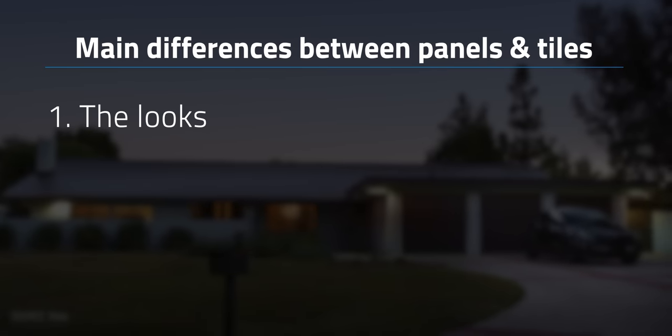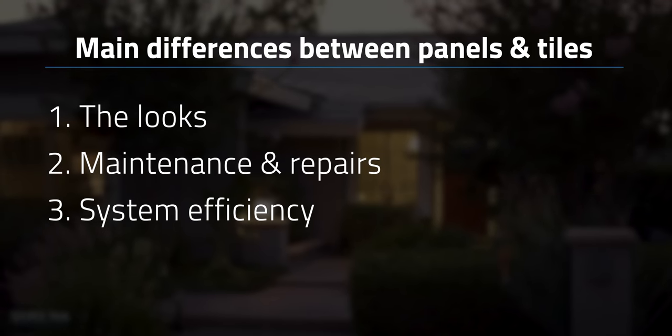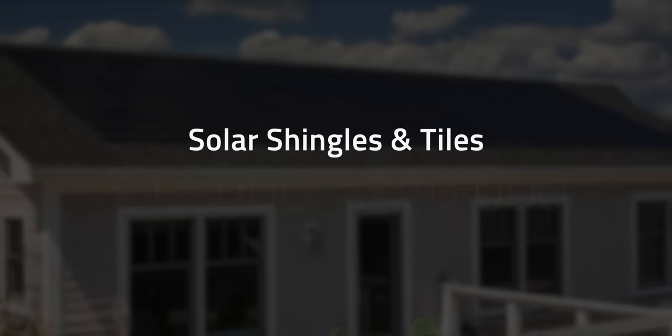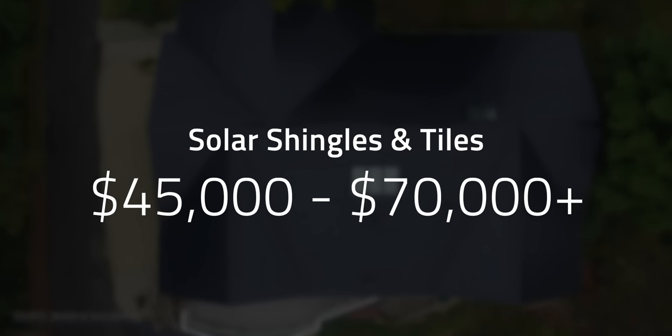These design differences make for very different buying experiences in the long run. Key differences include how aesthetically pleasing your roof looks, the frequency and feasibility of maintenance and repairs, the efficiency of your panels, and finally the big one — cost. The average cost for solar shingles ranges around $15,000 to $20,000 on the low end, and for premium brands like Tesla's solar roof tiles, they can cost $45,000 to $70,000 and even more.